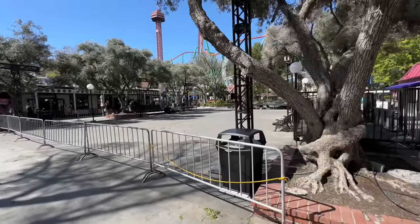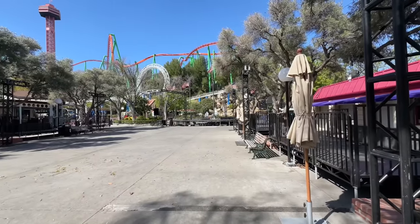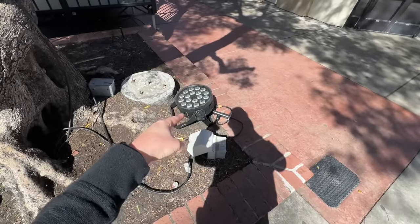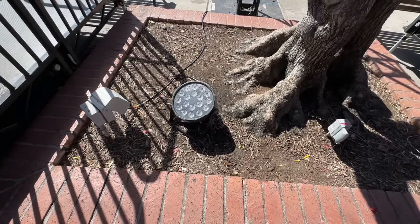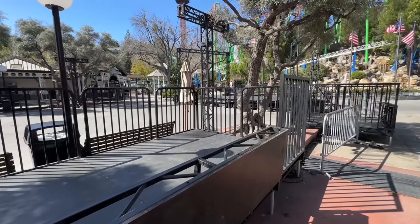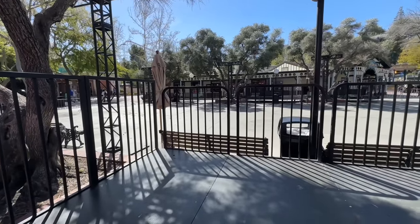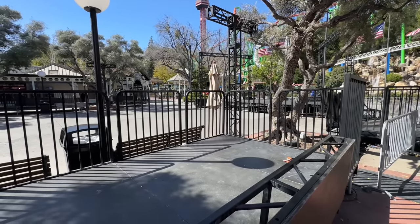I would assume this is for the Scream Break. They've got a little stage set up in the front here and some stuff going on over there — oh yeah, this is definitely some expensive equipment. Shout out to all my intelligent lighting and stage lighting friends out there. I have no clue what else they would be using this for other than Scream Break, but Six Flags has a few surprises up their sleeve, so this could be used for something completely different.